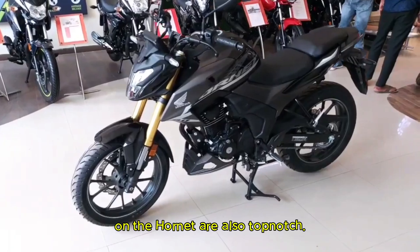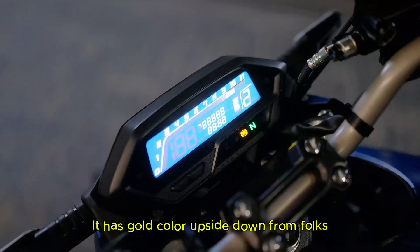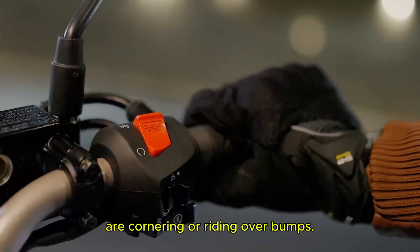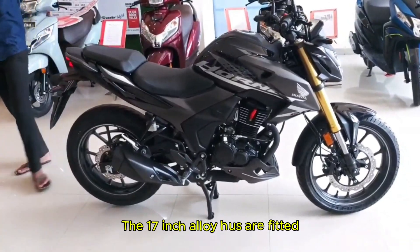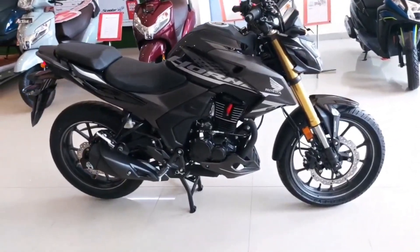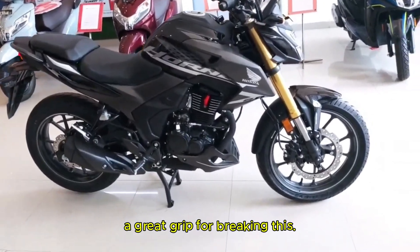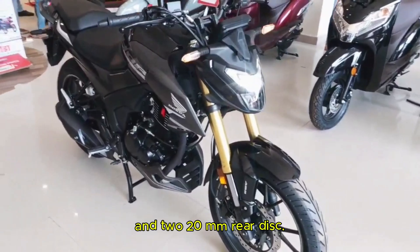The suspension and braking on the Hornet are also top-notch. It has gold-colored upside-down front forks and a rear mono-shock, which give you a smooth and balanced ride. Whether you are cornering or riding over bumps, the bike feels stable and precise. The 17-inch alloy wheels are fitted with 110-section front tires and 140-section rear tires, with a 276mm front disc and 220mm rear disc for great braking grip.